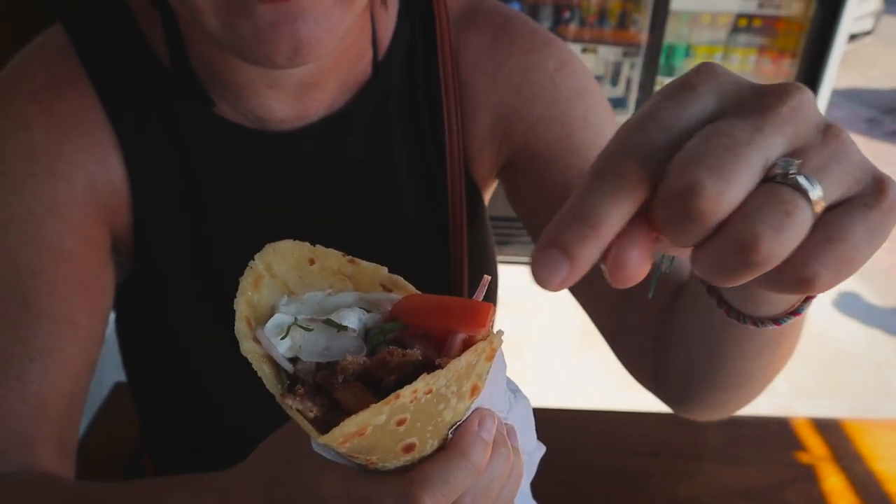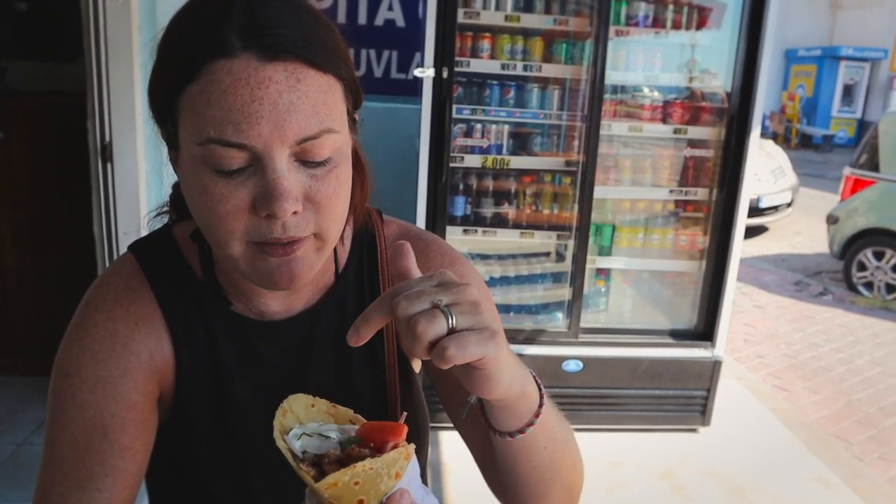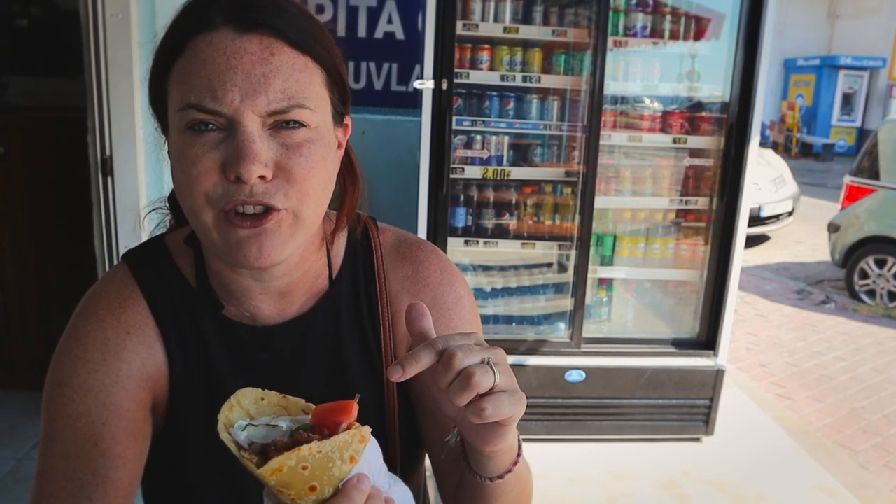We've got our gyros. I'm just going to explain it a bit. So we've got the pita on the outside. They only had pork here, so we each got pork. There is tzatziki in there, some onions and some tomatoes, and I think there's usually french fries on there, but I don't know if there is on this one — we'll find out.